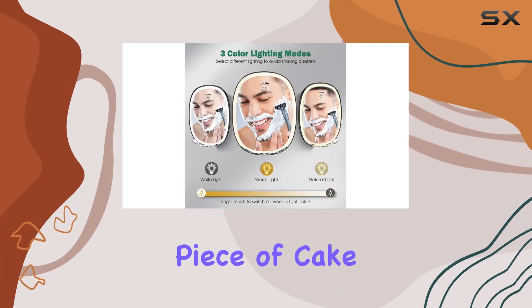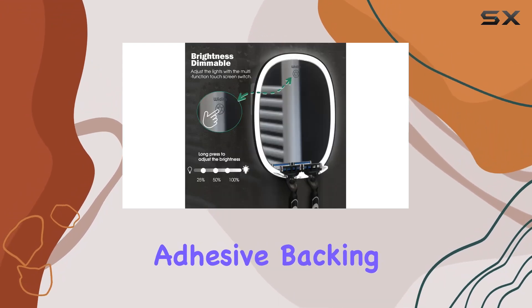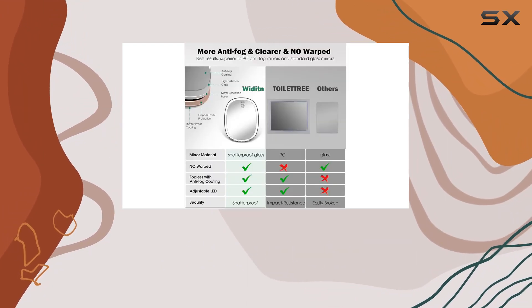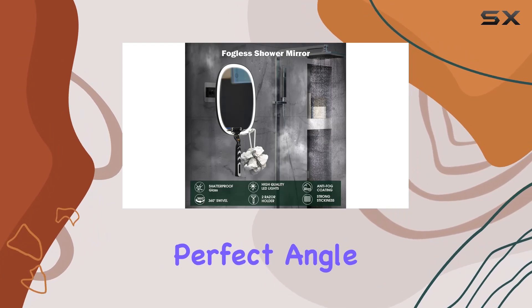Installation? Piece of cake. Two sticky hooks ensure a secure hold, while the adhesive backing on the glass adds an extra layer of safety. Plus, the mirror is adjustable, tilting up and down or rotating 360 degrees for the perfect angle.